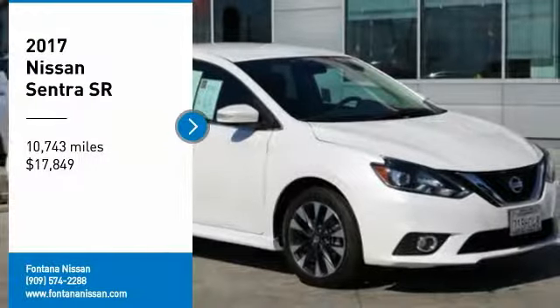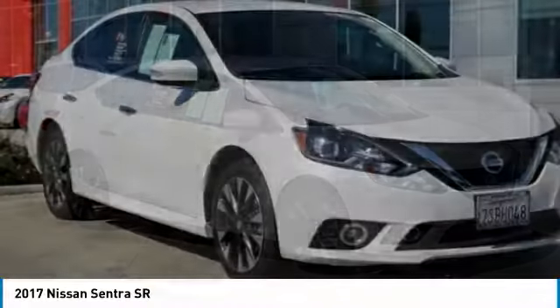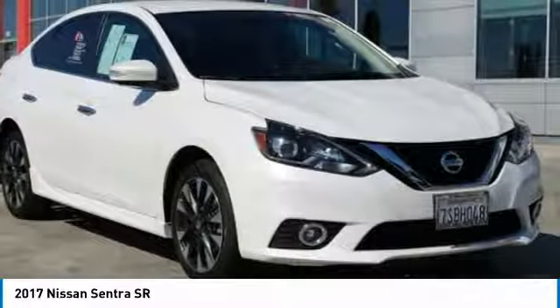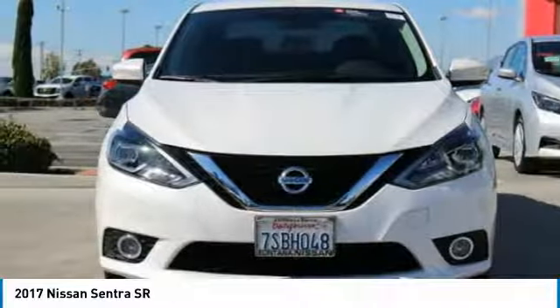We are pleased to show you the 2017 Sentra. With its spacious and versatile interior and stellar fuel efficiency, the Nissan Sentra is the obvious choice for anyone who wants to enjoy a stylish and comfortable ride, and is priced below $20,000. This vehicle has less than 15,000 miles.